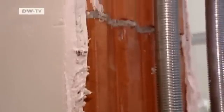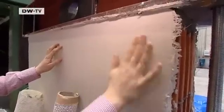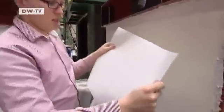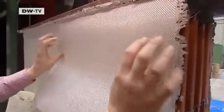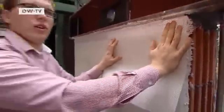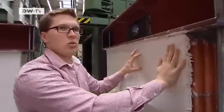Finished walls can also be reinforced in this way. A special adhesive is applied over the surface, and there's another type of textile that looks like wallpaper. You embed the whole thing in adhesive, paint over it, and there you have it. You don't have to knock off any plaster and there's no mess — it's a really clean solution.